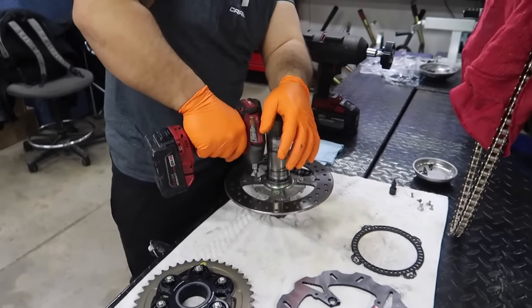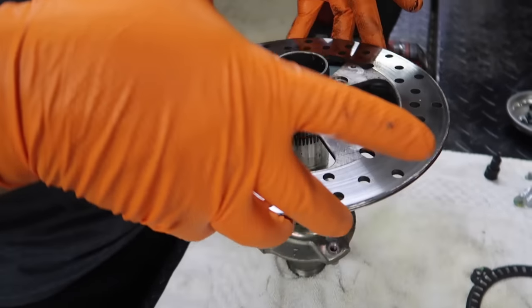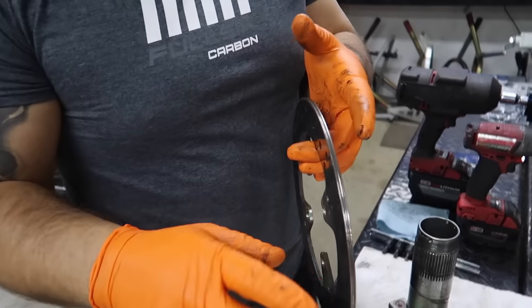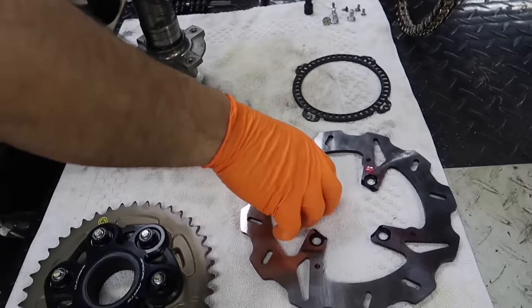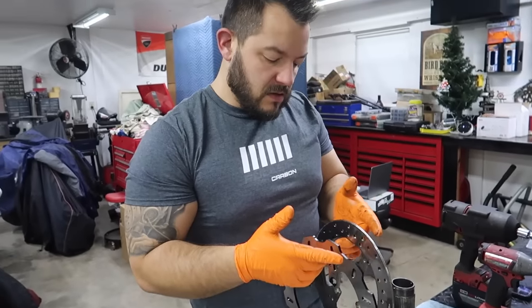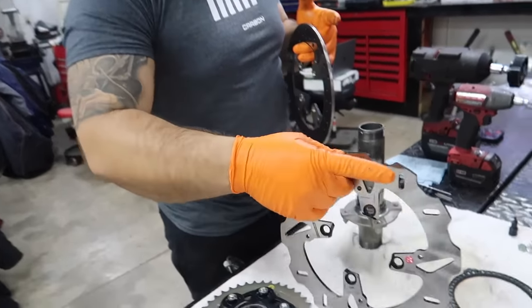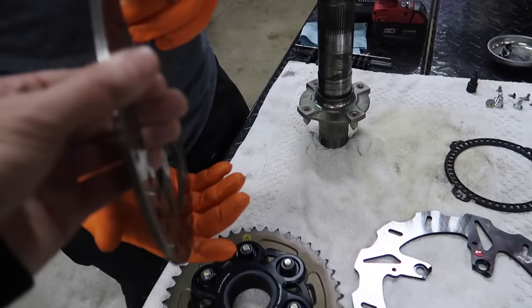What are you using here? T40 star bit. Is this the impact gun as well? Yes. This is not an impact bit, but I'm using a T40 star bit. You've got to be careful because these have so much Loctite inside — you can see it, it's absurd. So we're going to have to clean all that out, reapply Loctite, and then torque them down. We have the torque specs over there on the computer.